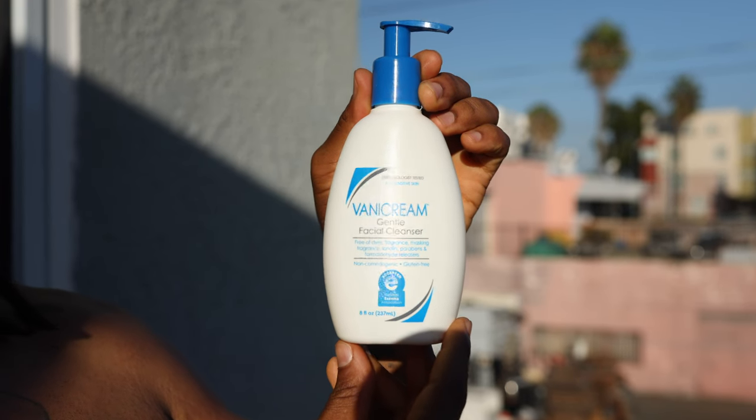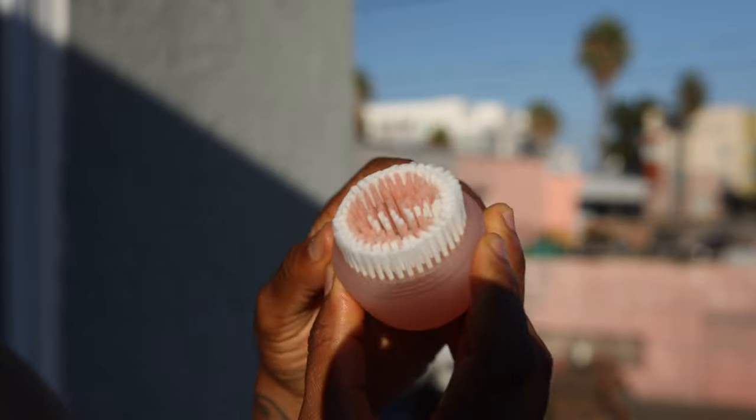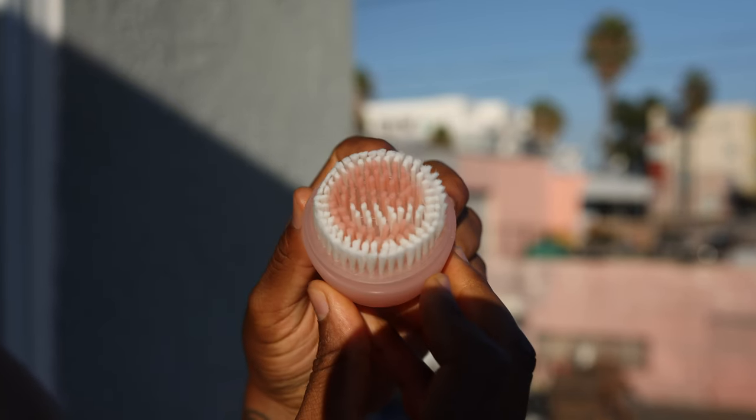The cleanser that I use is Vanicream Gentle Facial Cleanser. I sometimes use this brush, but I usually use my hands. I do have the brush just in case I want to switch things up, but I feel like my hands get the job done.